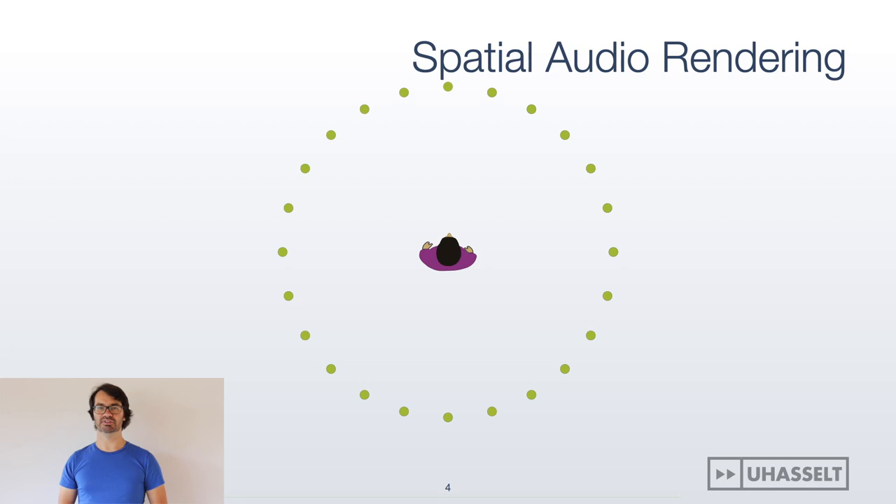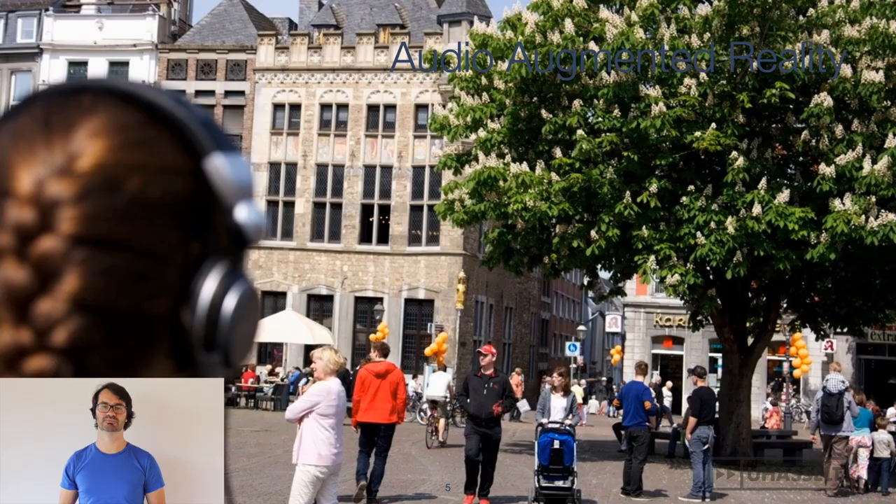First, we use spatial audio rendering, which applies special filters to recorded audio signals, giving the user the impression that the sound emanates from a source located around her.